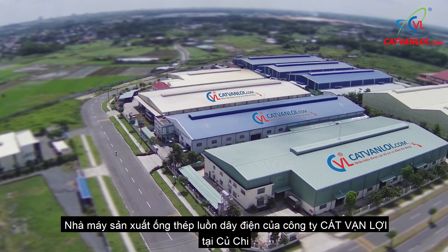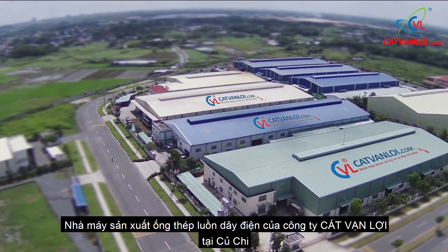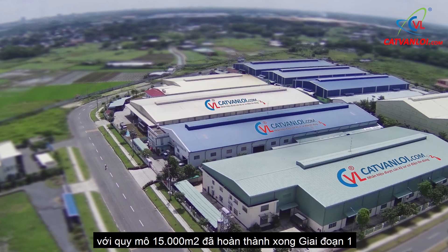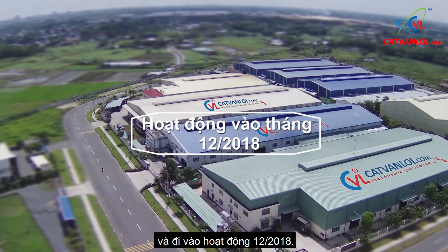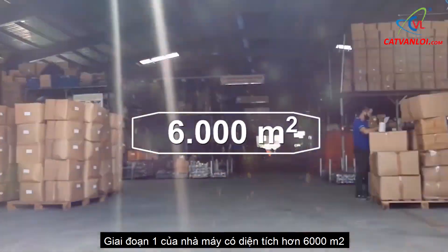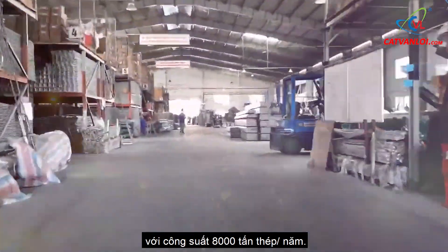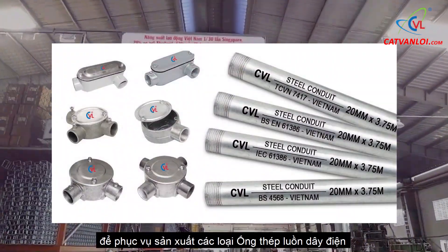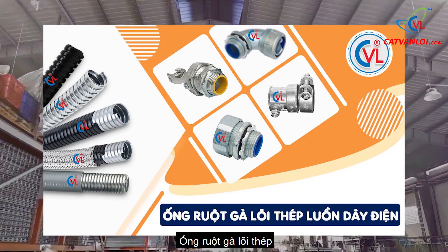The steel conduit factory of Kat Van Lui Co. in QG, with a scale of 15,000 m² has completed Phase 1 and put into operation in December 2018. Phase 1 of the factory has an acreage of more than 6,000 m², with a capacity of 8,000 tons of steel per year, producing steel conduit, flexible conduit, and cable tray.